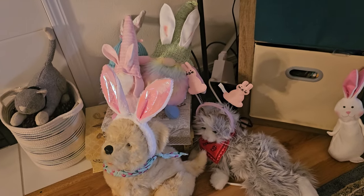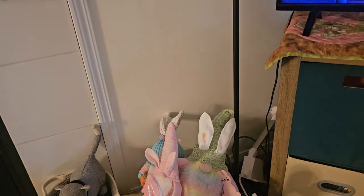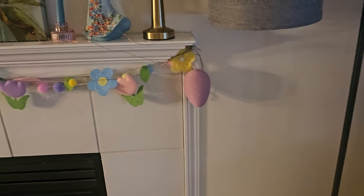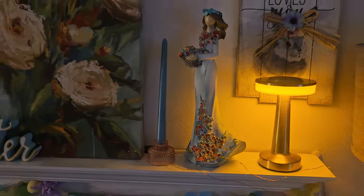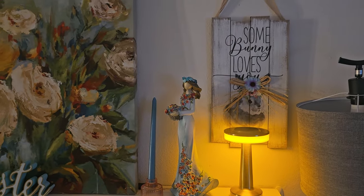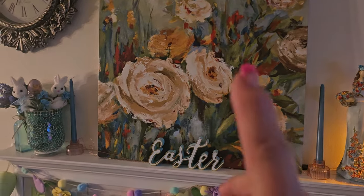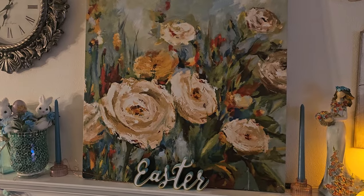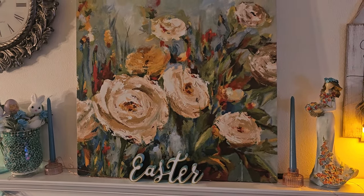There's some of my other things — my cat and dog, another cat. And let me show you my little light — love that light. Got that off Teemu. Isn't that pretty? I got this when I moved in here about five years ago, four years.